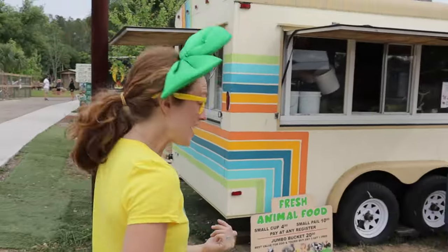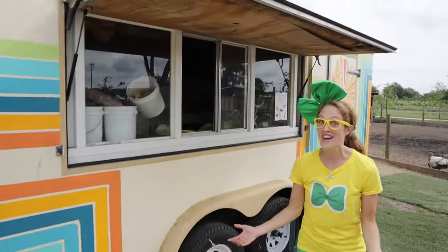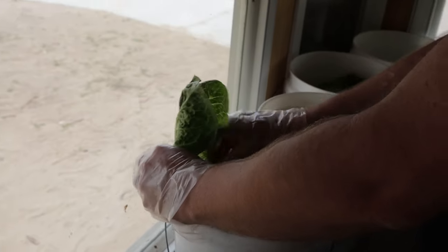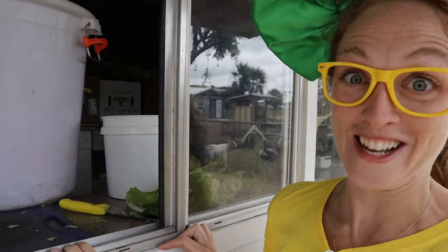Check out this little trailer. In here, one of the employees is making buckets of food — really healthy, yummy food for these animals to eat. Hi, Peter! What are you doing right now? I'm putting some fruits and veggies in buckets so that everybody can feed the animals. Apples, bananas, and carrots? That sounds yummy!